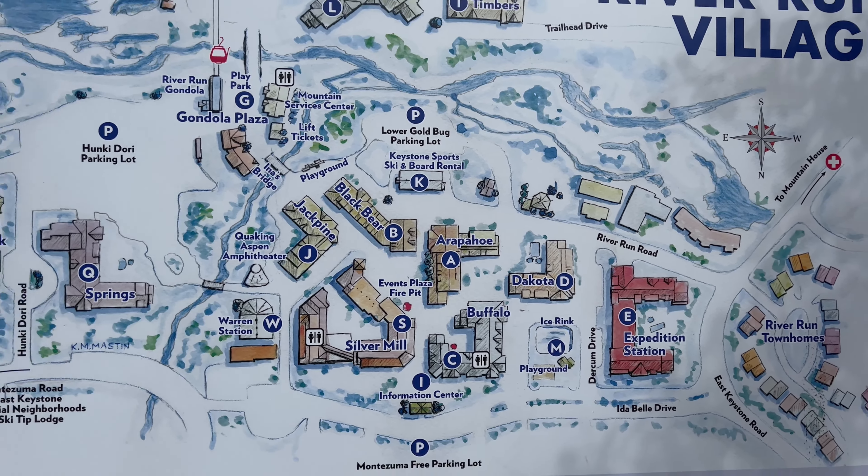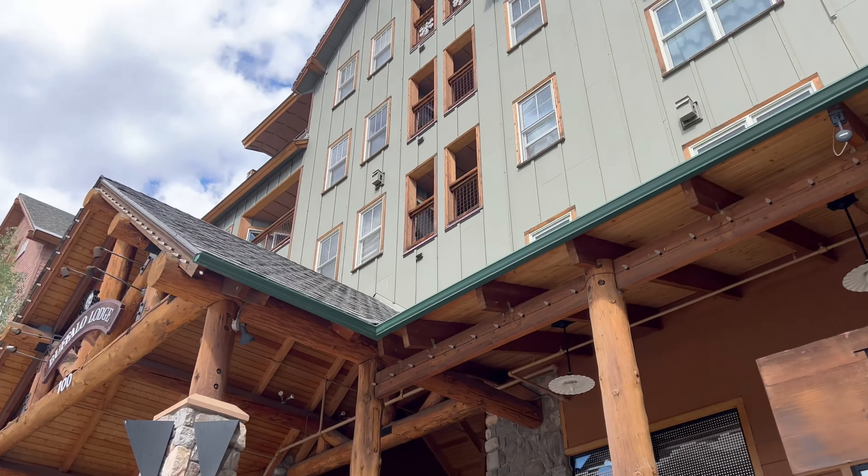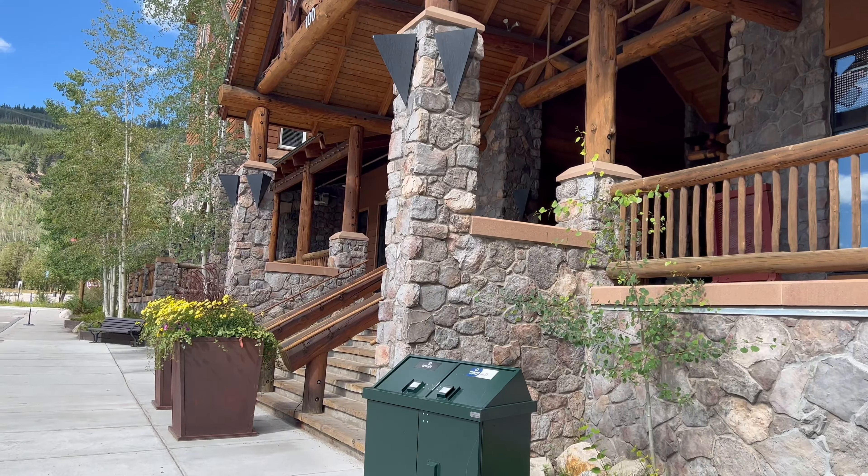Okay, I'm going to make two videos. This is where I'm outside of the building. This is the building here — it's called Buffalo Lodge.